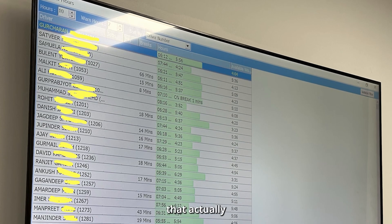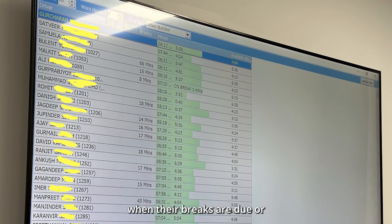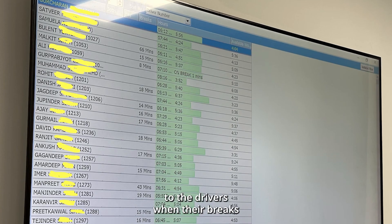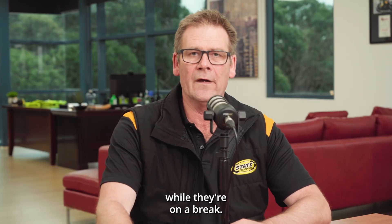We have a specific screen that shows how the drivers are progressing through their day, when their breaks are due, or whether they're currently on a break. The app also feeds back to the drivers when their breaks are due and does not allow them to do any work while they're on a break.